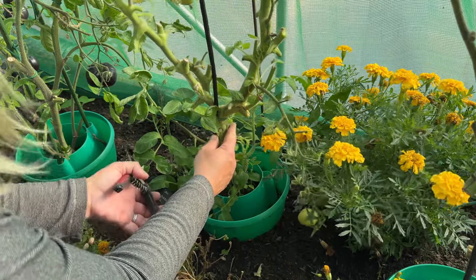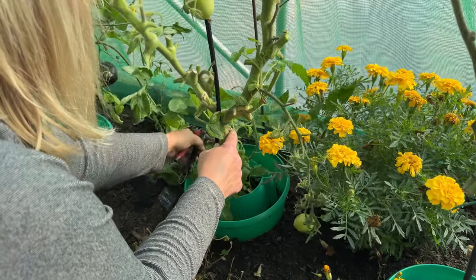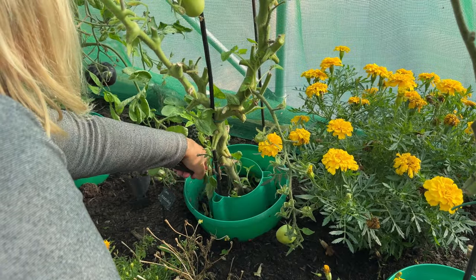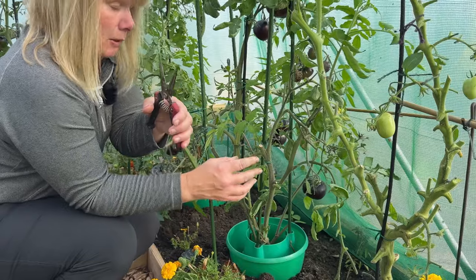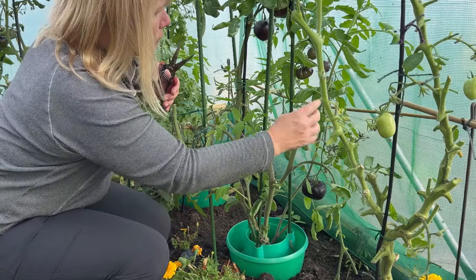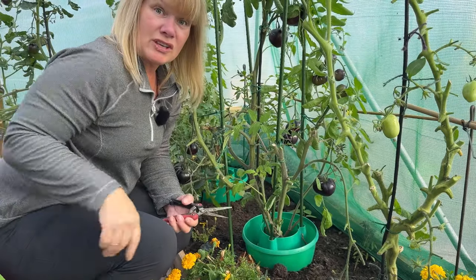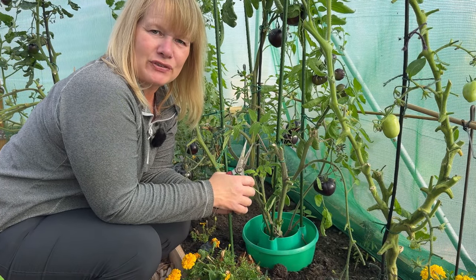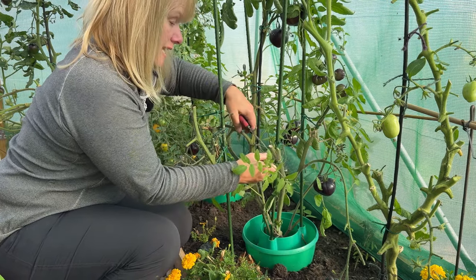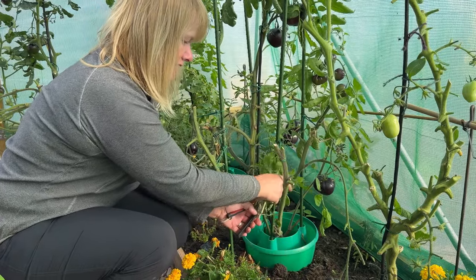Some of the tomatoes, like this San Mazzano, are insistent on trying to send up new shoots from the bottom as well — I've been cutting those off all year. Obviously your first frost date could be very different to mine, so this could be far too early for you to be taking the same kind of action. The advice is always to check your own first and last frost dates. There are plenty of websites for that — I'll link one in the description. Just put in your location and it'll give you a rough idea.